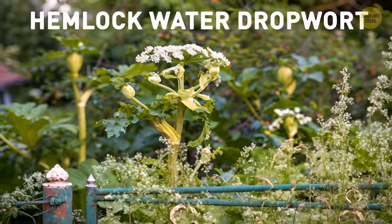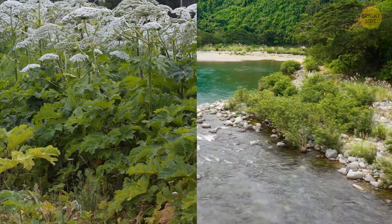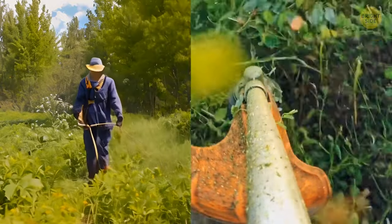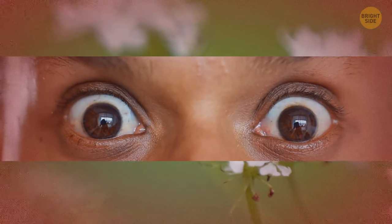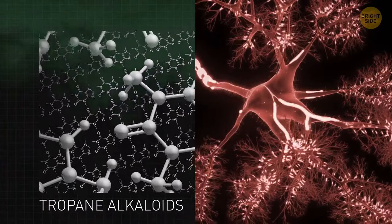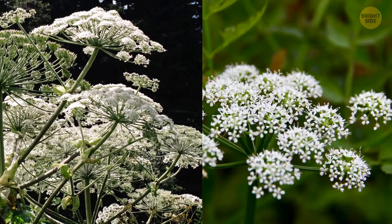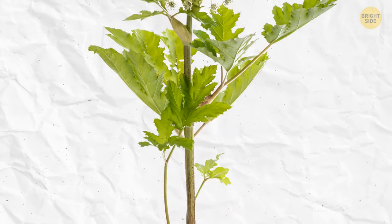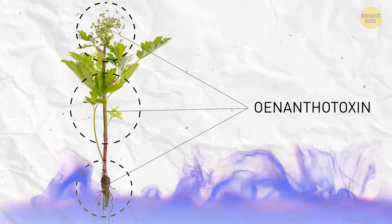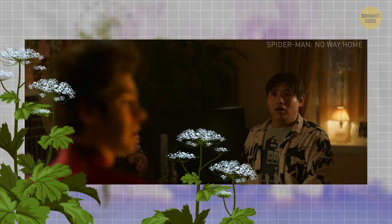Finally, there's the hemlock water dropwort, also known as poison parsnip. It's a very common plant around rivers and lakes. As you can guess from the name, it's related to hemlock — another toxic plant. Hemlock is very dangerous on its own: it can be fatal if eaten and contains five different alkaloids that can cause severe paralysis of the nervous system, often found near populated areas. Every part of the hemlock water dropwort, including its tubers, stems, and leaves, contains a powerful poison called enanthotoxin, which targets the central nervous system and can cause serious convulsions. Both of these plants are not to be messed with.